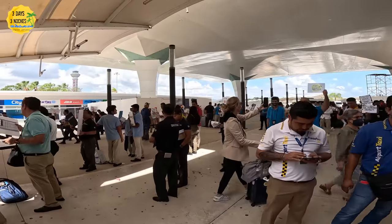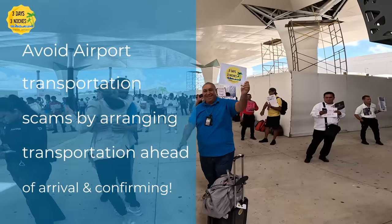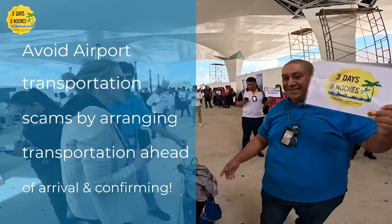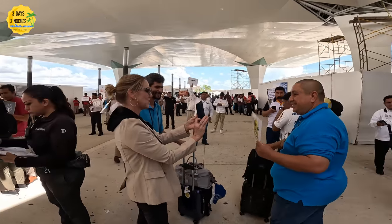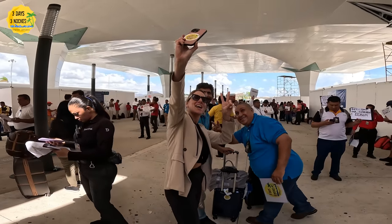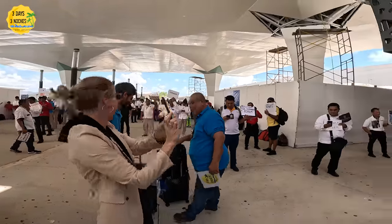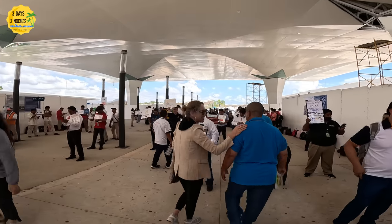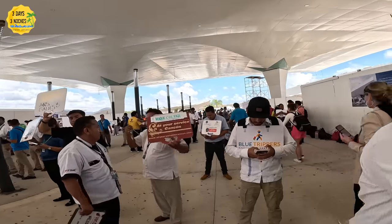They will safely take you to the resort. Another thing to watch out for: even if you've arranged transportation ahead of time, other companies in this area will approach you and try to convince you that your ride has been canceled. If you're wandering and can't find your driver, they'll say 'that's been canceled — we are your new ride.' That is never the case. Just WhatsApp your driver to confirm their location.